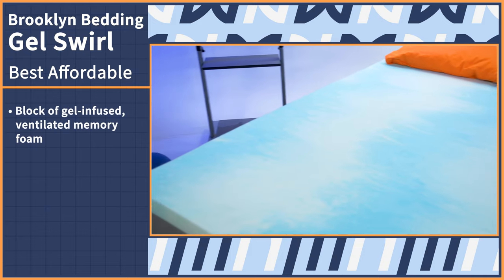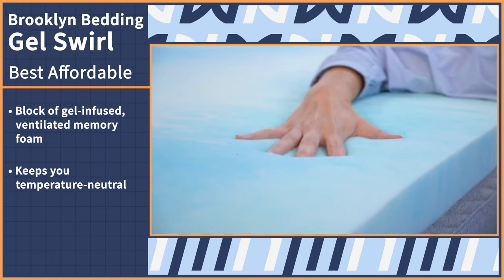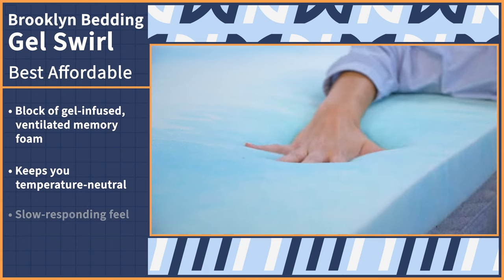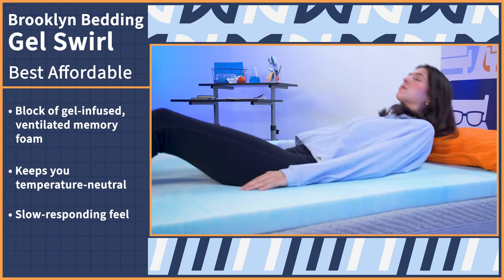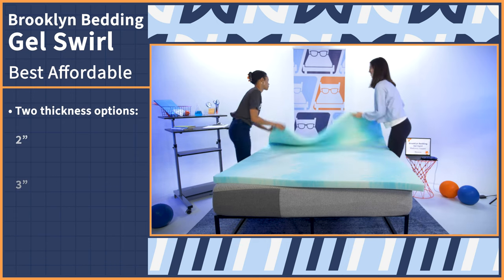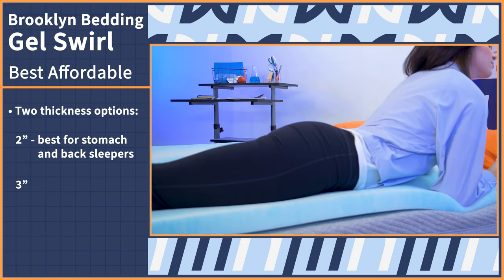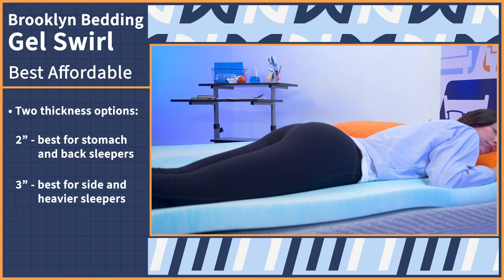Well, mattress toppers are a more inexpensive way to revitalize the firmness and feel of your bed, but they can still cost you hundreds of dollars. But if you're on a budget, we found a pick that still stacks up to the rest: the Brooklyn Bedding Gel Swirl Topper. This model comes as one big block of gel-infused and ventilated memory foam. While we've come across more advanced cooling toppers, this still does a good job at keeping you temperature neutral while you sleep. Expect that classic slow-responding feel when you lie down, which is especially nice if you experience pain in your lower back or hips. You can choose between two thickness options — two and three inches. The two-inch option will add a touch of softness, which is better for stomach and back sleepers, while side sleepers and heavier folks can opt for the thicker three-inch option.